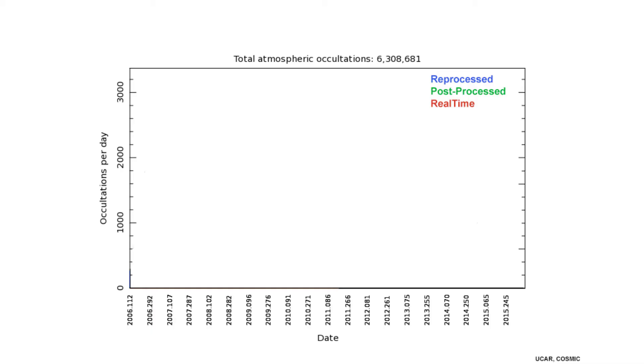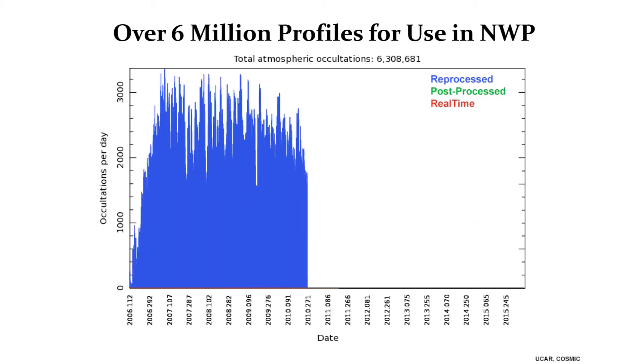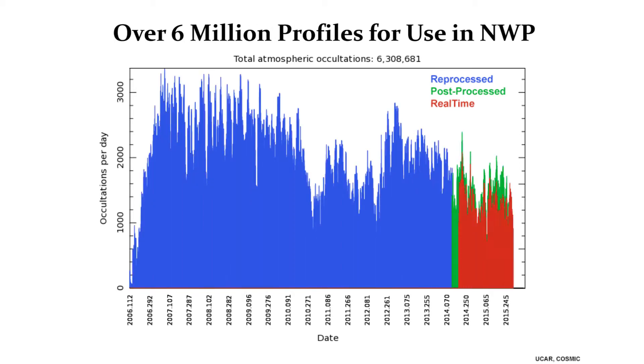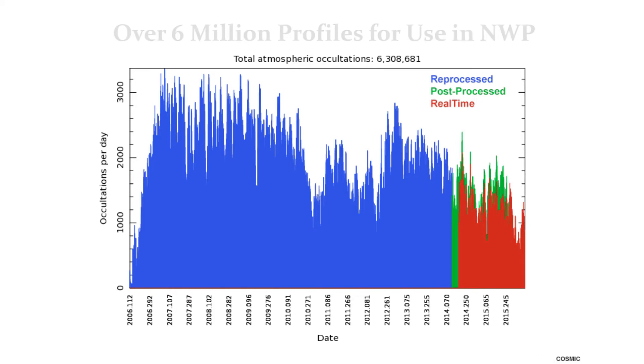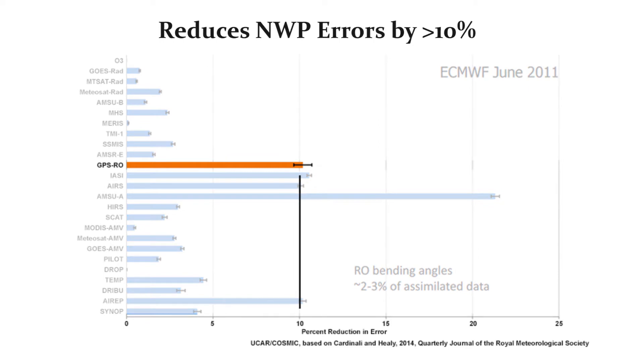About 95% of the data that goes to a global numerical weather prediction model all comes from satellites. The COSMIC radio occultation data, because of its high accuracy and high vertical resolution, can be used to benchmark these observations, making them much more useful.